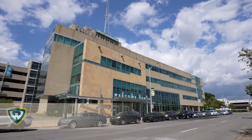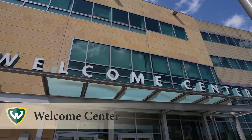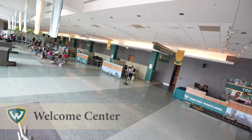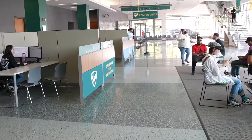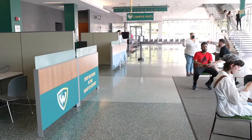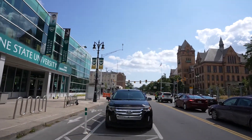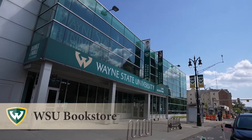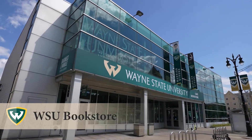WSU's Welcome Center houses the Student Service Center, where prospective and current students can visit to get assistance with financial aid, admissions, student account receivable, records and registration, and general university information. Opened in 2002, the two-story, 28,000-square-foot structure is open to the public as well as the university community.